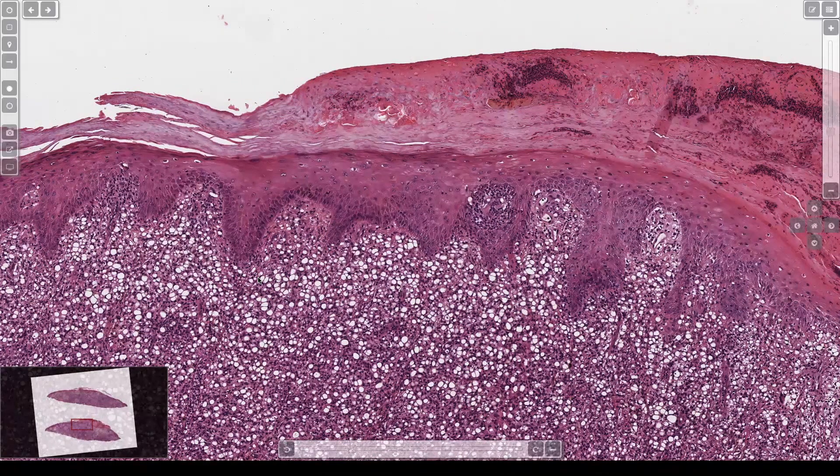That's leish. And supposedly you can see a little kinetoplast. Also, if you do GMS or PAS to highlight the fungi in histo, I feel like a lot of times they look the same until you do the stain. Then on GMS you can really see little tiny budding yeast forms in histo, and obviously leish won't look like that. I think leish sometimes will pick up some of those fungal stains — I don't know if it's supposed to, but I feel like it does.